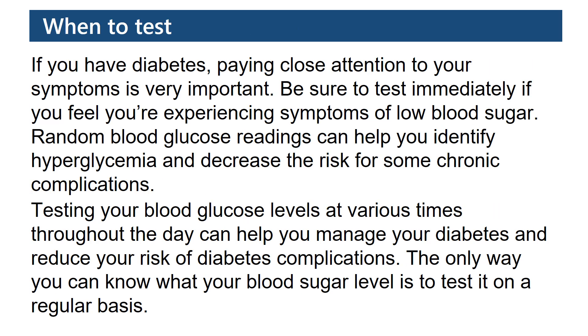When to test? If you have diabetes, paying close attention to your symptoms is very important. Be sure to test immediately if you feel you are experiencing symptoms of low blood sugar. Random blood glucose readings can help you identify hyperglycemia and decrease the risk for some chronic complications.